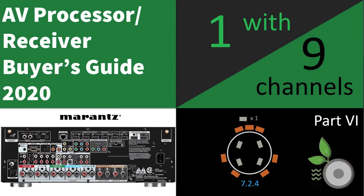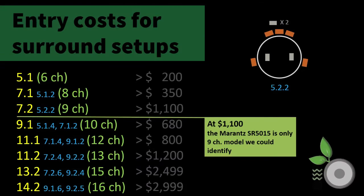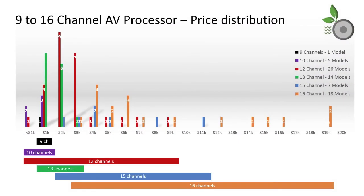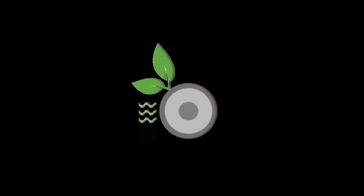Furthermore, if you enjoyed this video and are interested in enhancing your audio experience, please like and subscribe to the RipeWave Audio Community. Be sure to select that bell icon so you'll be notified as soon as the next video is posted. Until then, keep evolving your audio experience. Thank you very much.